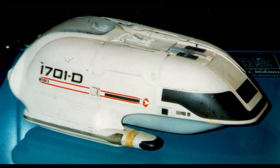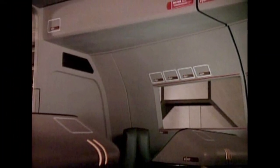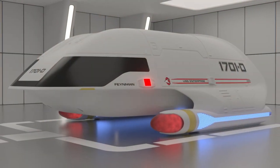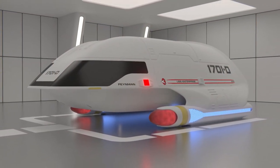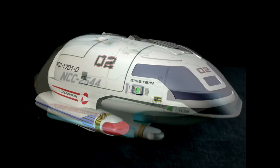The forward cockpit contained two seats, each with a small console and a view out the shuttlecraft window. In the center of the cockpit was a large display which gave navigational information and acted as a view screen. The aft area had passenger seating and sensor control.